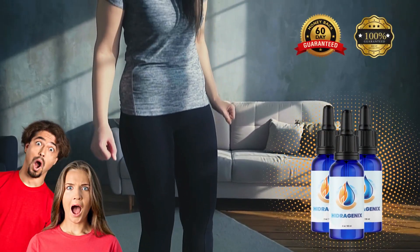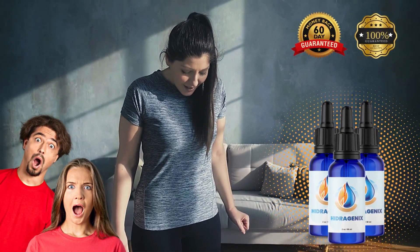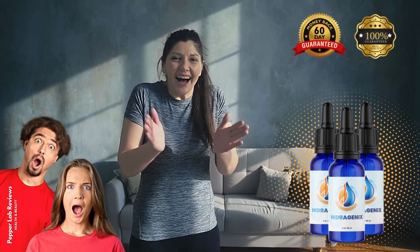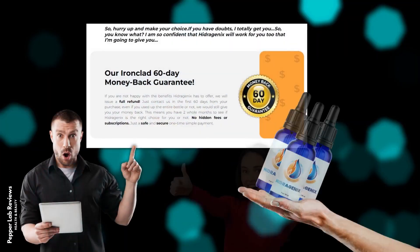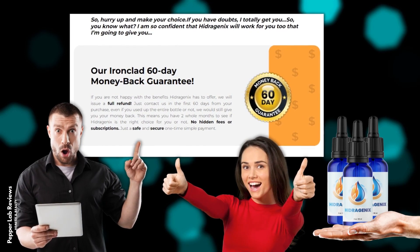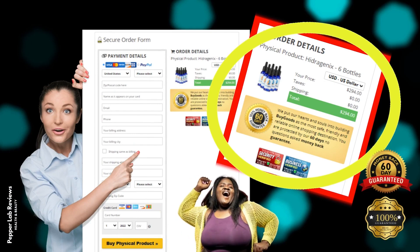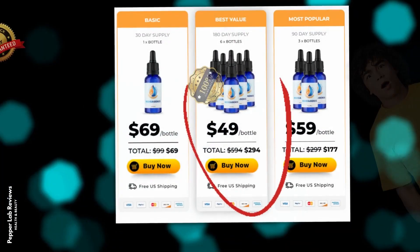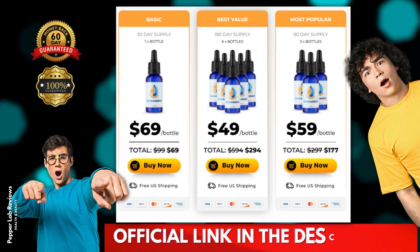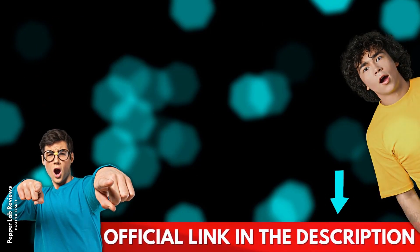What if Hydrogenics doesn't work for me? Each bottle of Hydrogenics comes with our personal 60-day 100% money-back guarantee. If for any reason you are not satisfied with your results, simply return the bottles for a full refund, no questions asked. But beware, the only place that offers the Hydrogenics safe formula, exclusive discounts, and a 60-day money-back guarantee is the official website. That's why I'll keep the link safe in the video description and also in the comments. I hope I have helped you with this information. See you later!